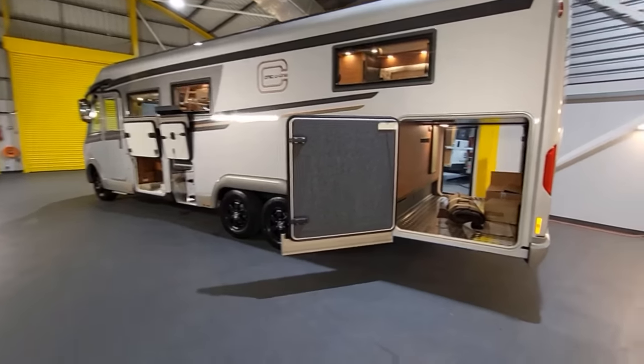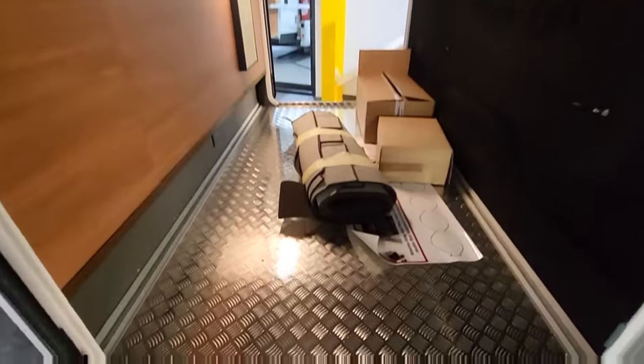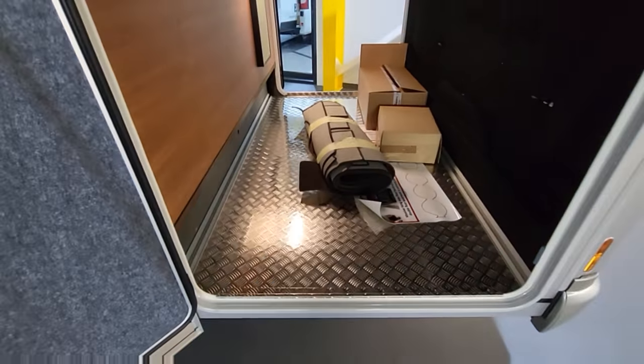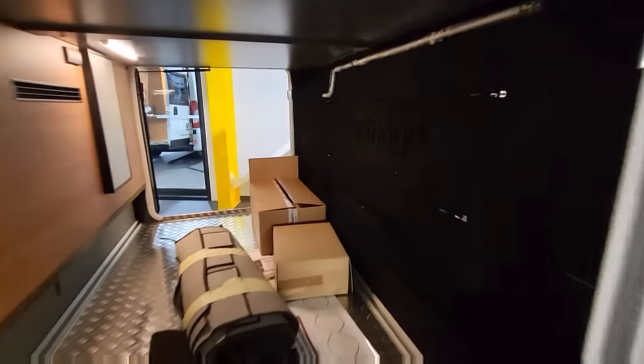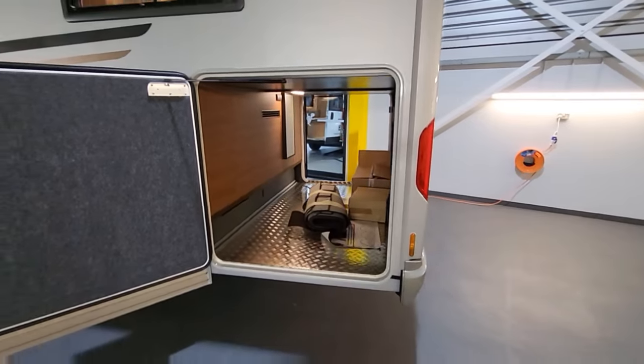At the back here we've got a huge garage. It's checker-plated so you're never going to damage the floor in here. You've got tie-down points, the carpets are all wrapped up nicely — this is obviously a brand new 2023 model. It's even got Carthago written on the side at the back. There are little elastic straps to keep things secured, and two three-pin plug points in there as well.